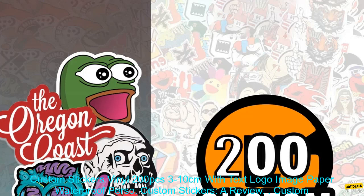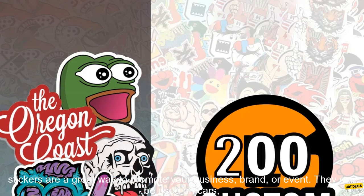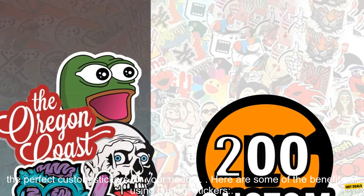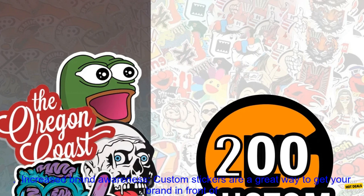Custom Stickers Vinyl 200 PCs 3-10cm with Text Logo Image Paper Waterproof — a review. Custom stickers are a great way to promote your business, brand, or event. They can be used on cars, windows, walls, and more. With so many different designs and sizes to choose from, you're sure to find the perfect custom stickers for your needs. Here are some of the benefits of using custom stickers.